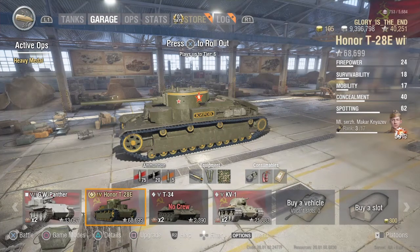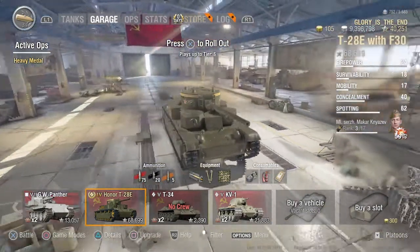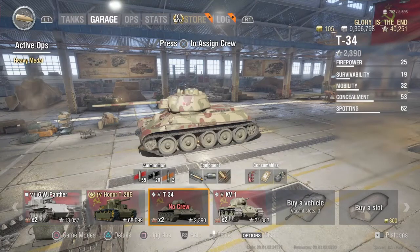The first one was for the Honor T28E, which is a pretty cool Russian tank I completed an op for. When I did complete it I thought I might as well get a couple of non-premium Russian tanks to train the crew up in the T28E. So my first option was the T34E, which I'm currently training the crew for.